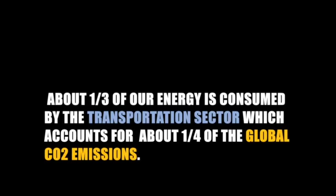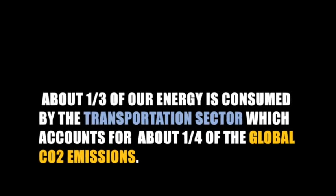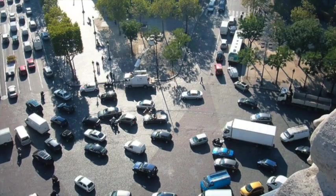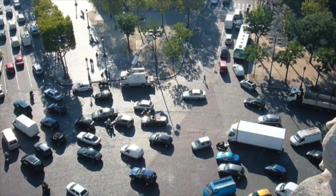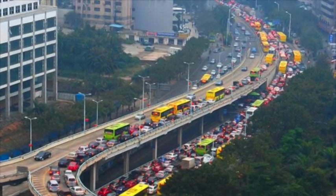About one-third of our energy is consumed by the transportation sector, which accounts for about a quarter of the total global carbon dioxide emissions. With this in mind, a transition to an electrified road transportation system should be a societal goal of utmost importance.